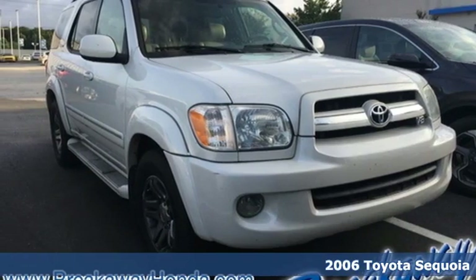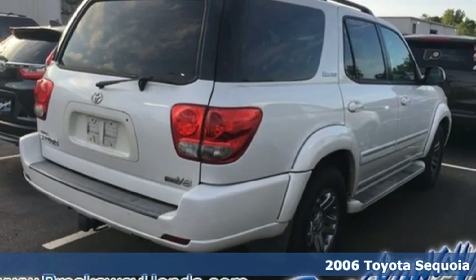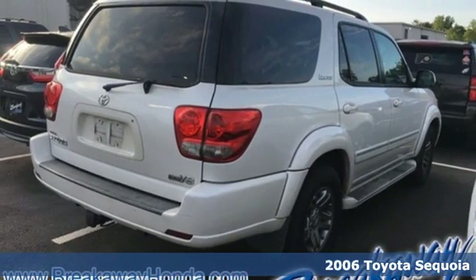Here's a 2006 Toyota Sequoia. When you're looking for comfort, convenience, and quality, you think Toyota.